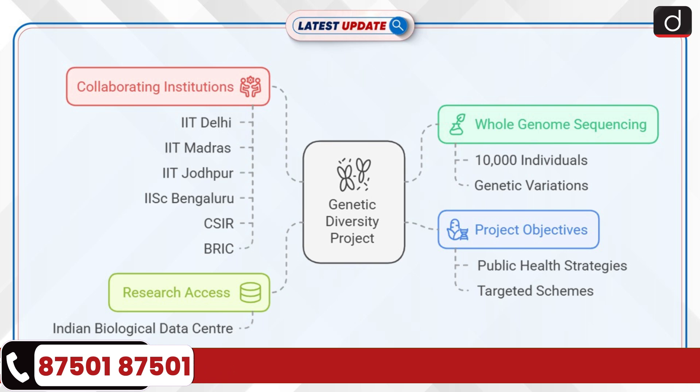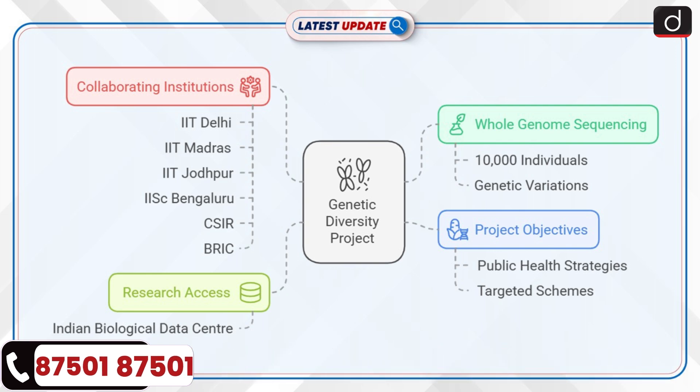Insights from the genetic data will support policymaking, public health strategies, and targeted schemes for the population.